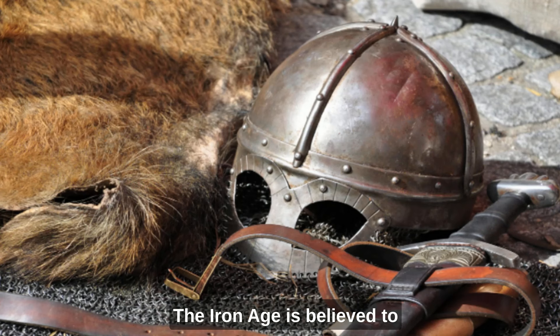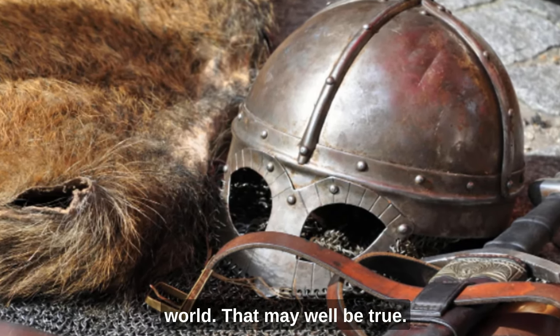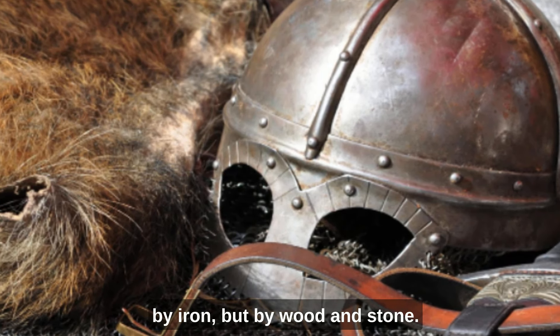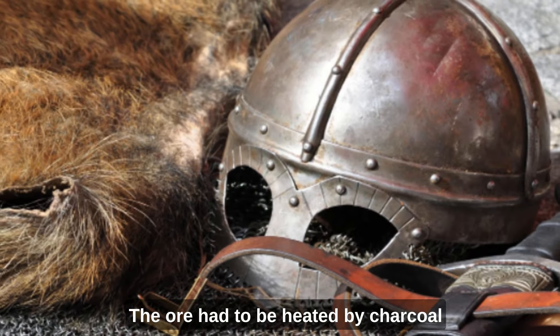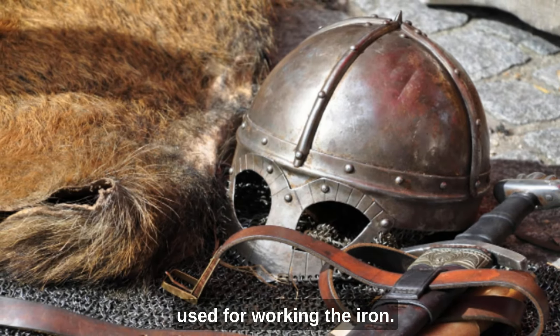The Iron Age is believed to have started between 1200 and 600 BC, depending on the part of the world. That may well be true, but most people's lives were still dominated not by iron but by wood and stone. Iron was expensive to make. The ore had to be heated by charcoal in order to extract the pure iron, and the charcoal was then normally used for working the iron.